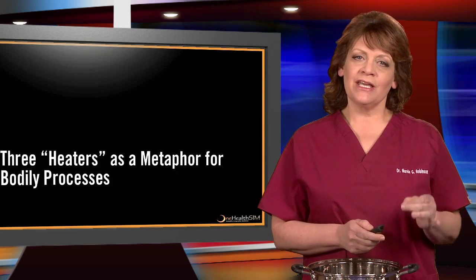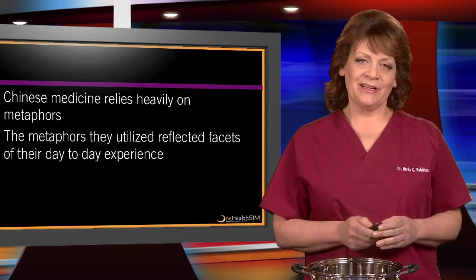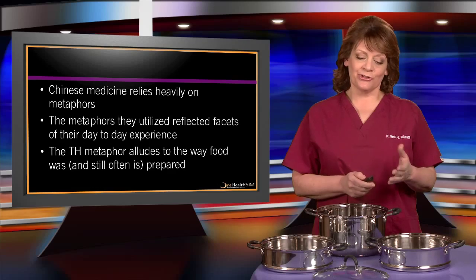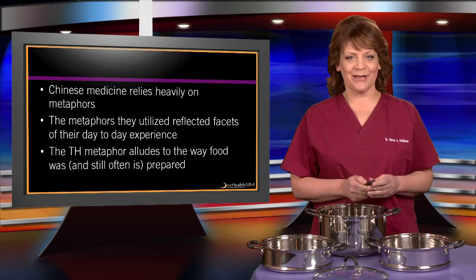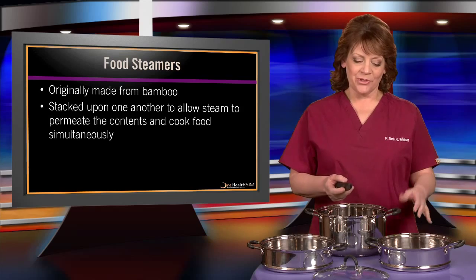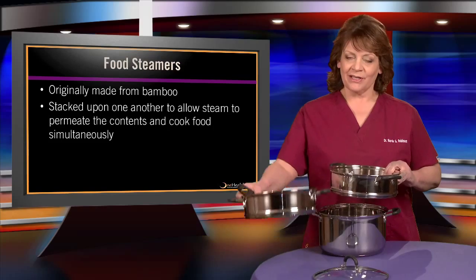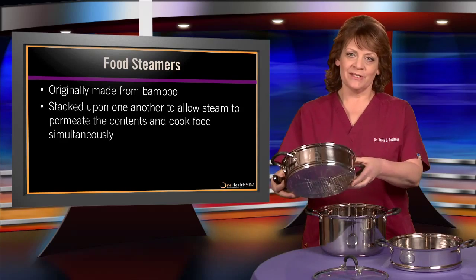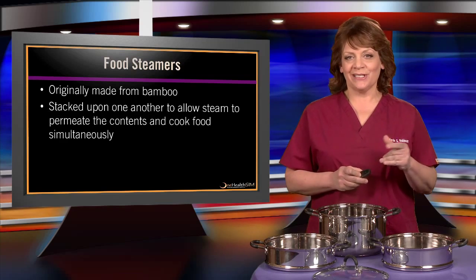The three heaters is a metaphor for bodily processes. Chinese medicine relies heavily on metaphors, and the metaphors they chose reflected their day-to-day existence. The triple heater metaphor alludes to the way food was, and still often is, prepared — it gets back to food steamers. Originally they were made from bamboo, but nowadays we have metal items. They would be stacked upon one another to allow steam to permeate the contents traveling through holes in the bottoms, and that way all different types of food could be cooked simultaneously from one heat source.